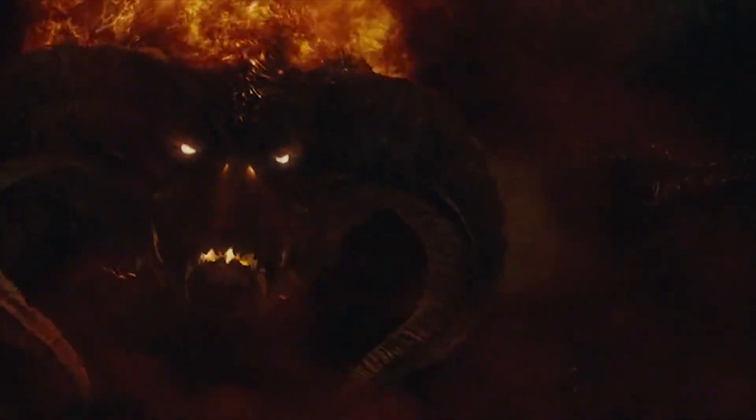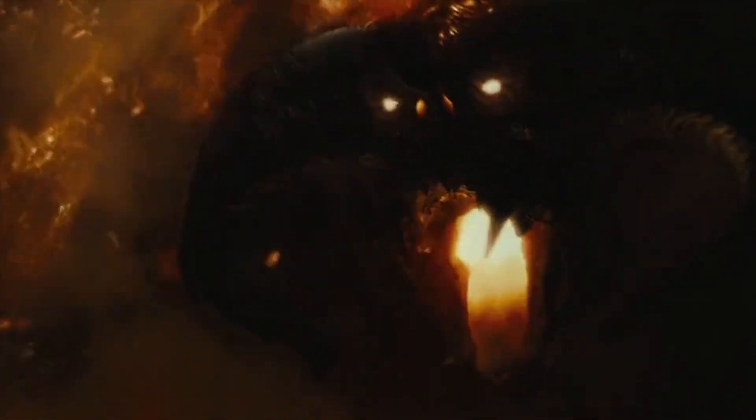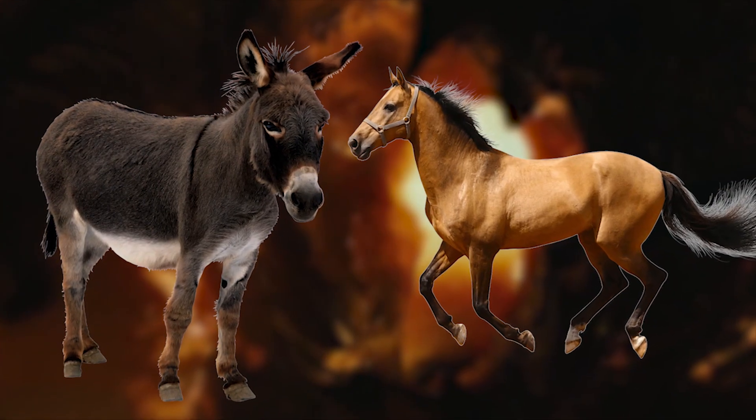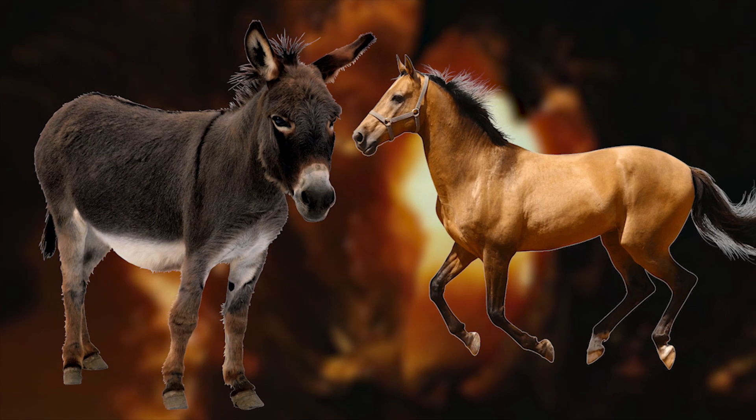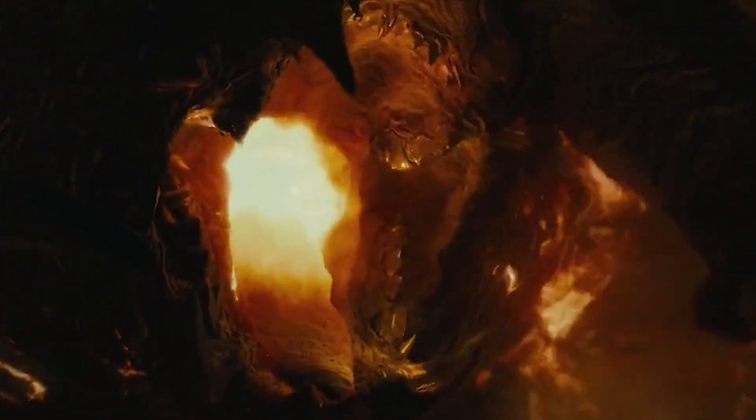The reason for this was to give the audience the impression that this monster was being unearthed after resting for centuries. For the roar, Farmer turned to donkey and horse sounds to specifically get the sound of rage and pain.